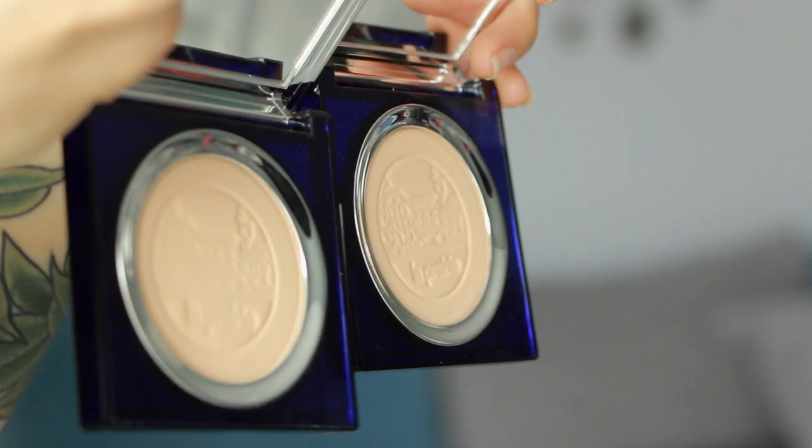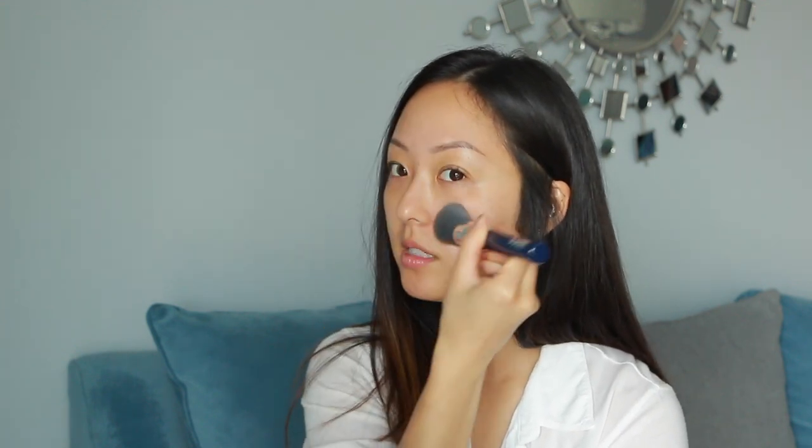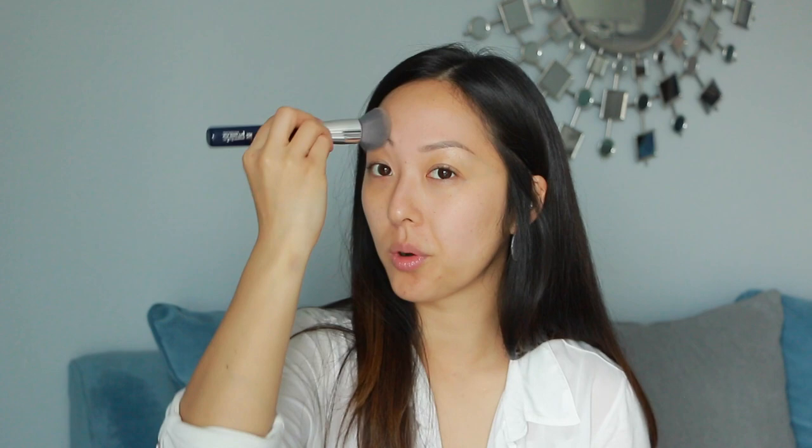Now that skincare is complete, let's move on to the powder foundations. I'm starting with the lighter shade, Peche NC20, using the dome-shaped powder foundation brush. The technique is a press and roll motion — press the top of the bristles and coat it evenly without tapping off the excess. I start on the cheek where I have the most redness; it's ideal to begin in the center of the face where the heaviest coverage should be. It takes down shine without making skin look dull or flat.